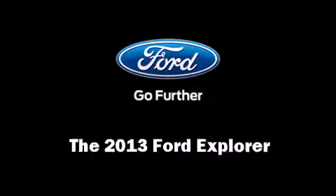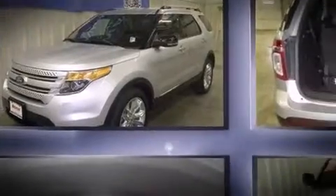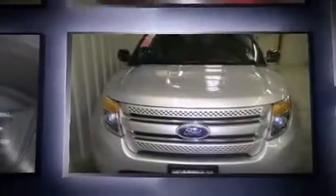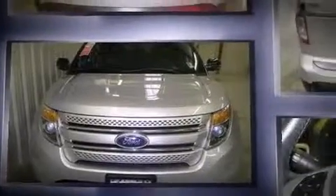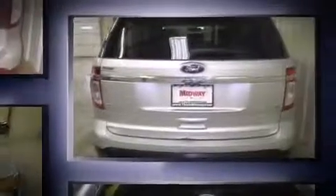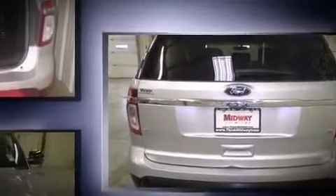Take command of the road in the 2013 Ford Explorer. A 3.5-liter V6 engine pairs with a sophisticated six-speed automatic transmission, and for added security, dynamic stability control supplements the drivetrain. Four-wheel drive allows you to go places you've only imagined.